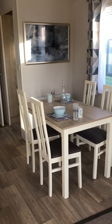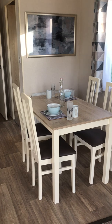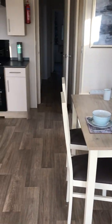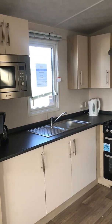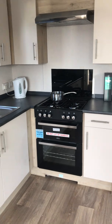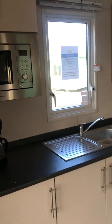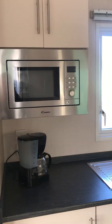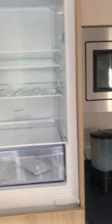Over in the open plan kitchen we have a freestanding table and chairs, lots of cupboards, a gas cooker and hob, an integrated microwave and an integrated fridge freezer.